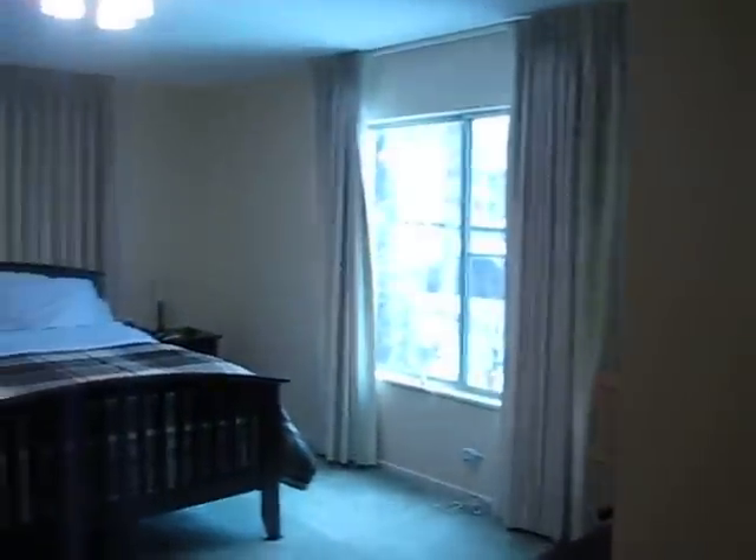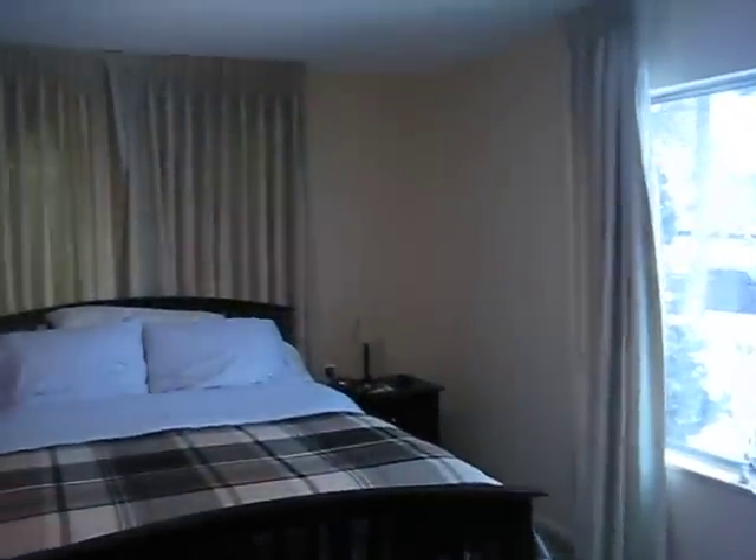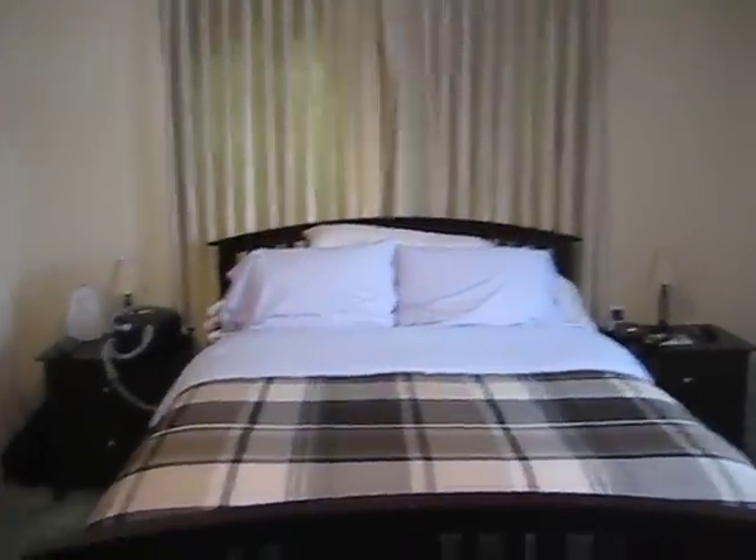Back out in the hallway. This will be me and Patty's bedroom. We've got two big windows. Pretty good-sized room.